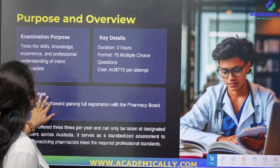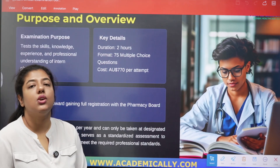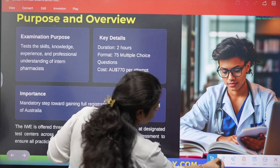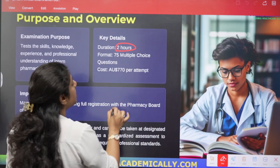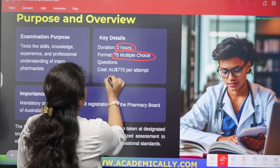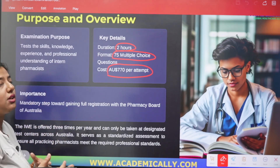Let's look at the purpose and overview of the written examination. It is important to note that the intern pharmacist program requires you to sit for both the written examination and the oral examination. The written examination has a duration of two hours. Unlike the OPHA, which had 120 questions, here you will get 75 multiple choice questions. The cost per attempt is AUD 770, and this is a mandatory step before proceeding to the oral examination.